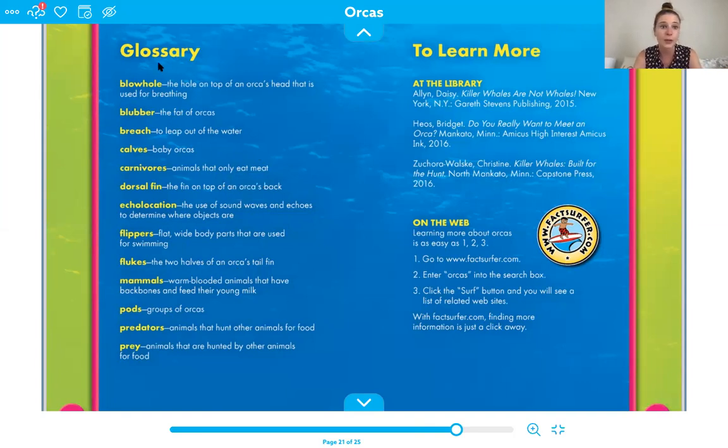Blowhole is the hole on top of an orca's head used for breathing. Blubber is the fat of orcas. Breach means to leap out of the water. Calves are baby orcas. Carnivores are animals that only eat meat. Dorsal fin is that fin on top of the orca's back — remember, that helps them balance. Echolocation is the use of sound waves and echoes to determine where objects are. Flippers are flat, wide body parts used for swimming. Flukes are the two halves of the orca's tail fin. Mammals are warm-blooded animals that have backbones and feed their young milk. Pods is a group of orcas. Predators are animals that hunt other animals for food, and prey are animals that are hunted by other animals for food.